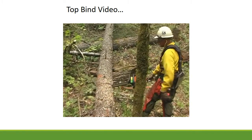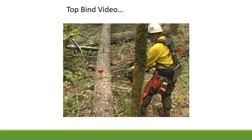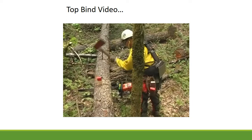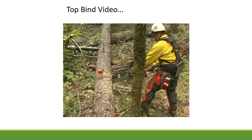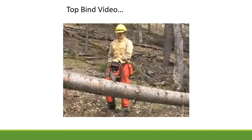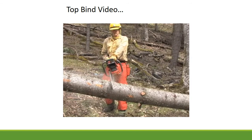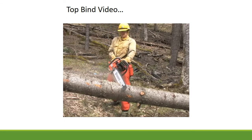Using a wedge to protect your saw is slightly more time consuming but is the best way to avoid saw damage caused by getting pinched. As you continue to cut into the wood, pause occasionally to seat your wedge deeper. A pie cut can be removed to allow slower movement of the tree — often recommended for new cutters. In bind situations, a pie cut can be used to more gradually and safely release forces.